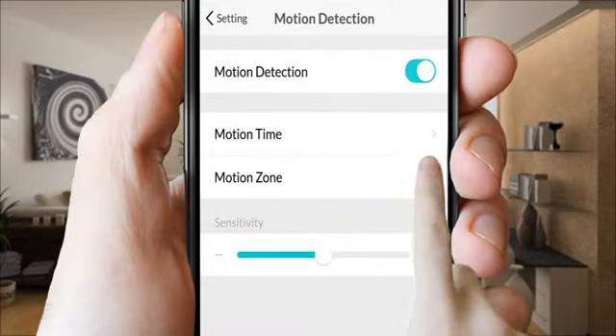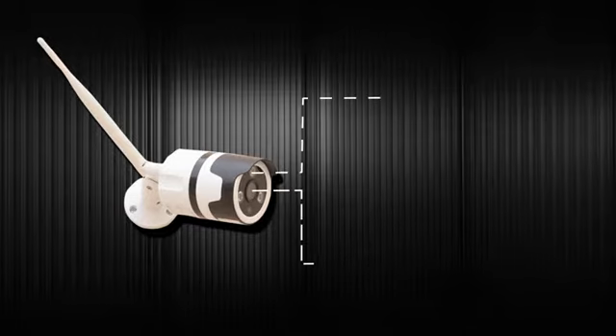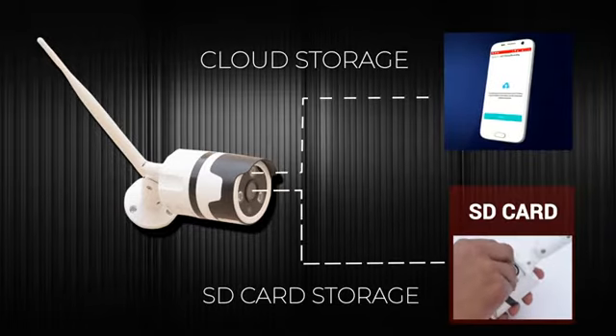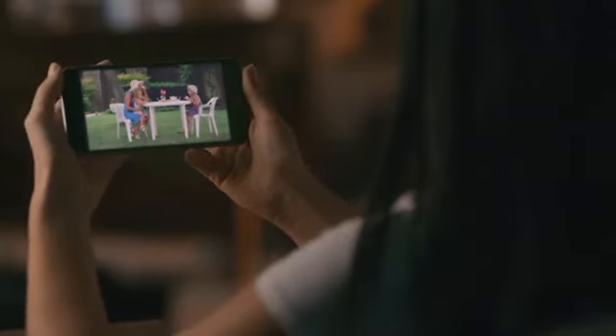You can set up a motion detection zone via the NetView app in case of being alerted by motion in an area you don't want to monitor. All detected motion and live videos will be stored in the paid cloud service or a local SD card, and you can play back interesting moments via the app.